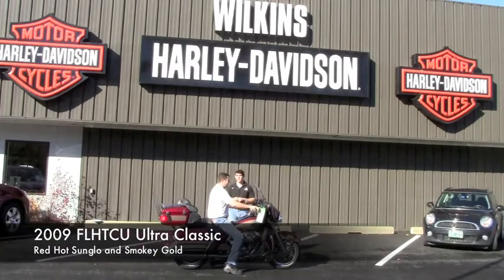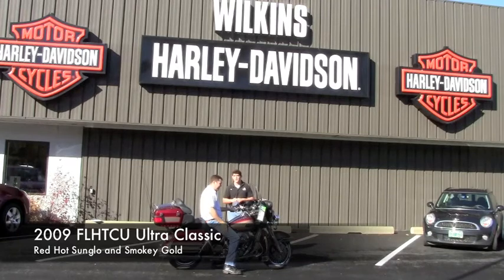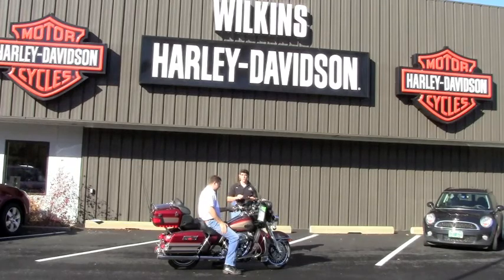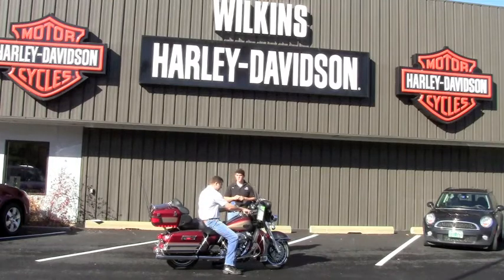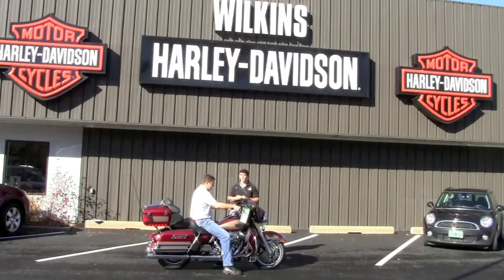This is a 2009 Ultra Classic. This bike has just about 12,200 miles on it — Red Hot Sunglow and Smokey Gold, so it's a two-tone color. There's also a security system and some other great accessories added. Give us a call down here at Wilkins Harley-Davidson: 802-476-6104.